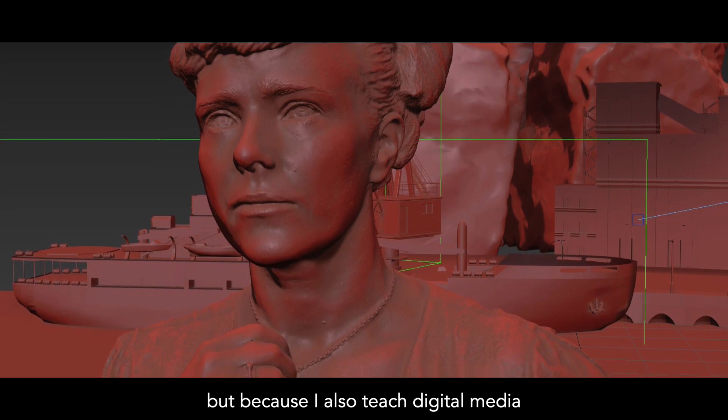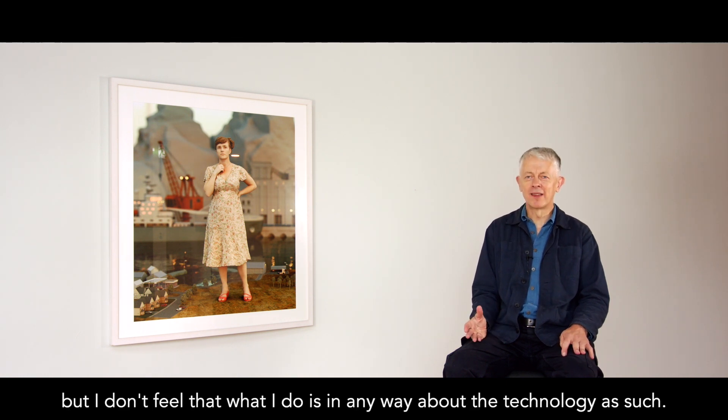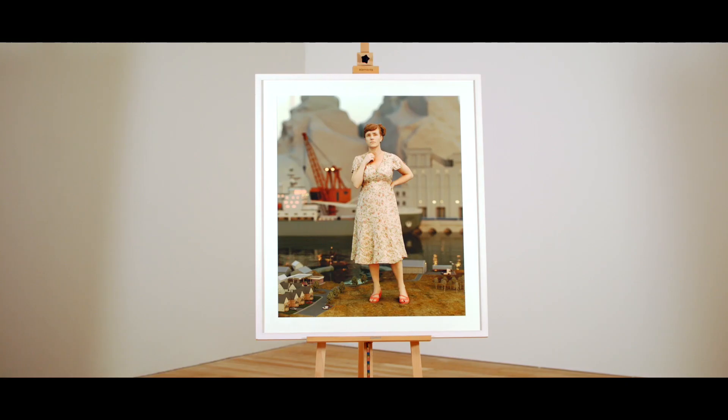Because I also teach digital media, I'm quite tuned into emerging technologies. But I don't feel that what I do is really about the technology as such.